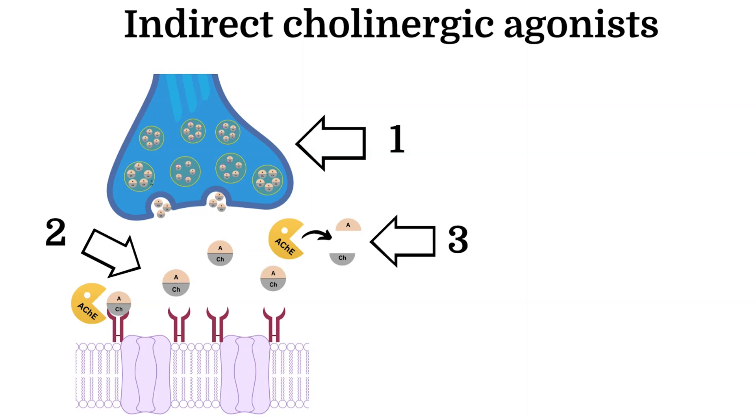Step three: an enzyme, acetylcholinesterase, then degrades ACH into two parts — choline and acetate — which is taken back into the neuron and remade into ACH.